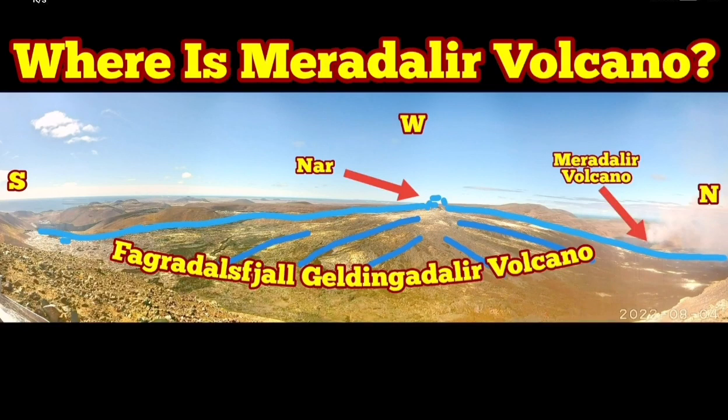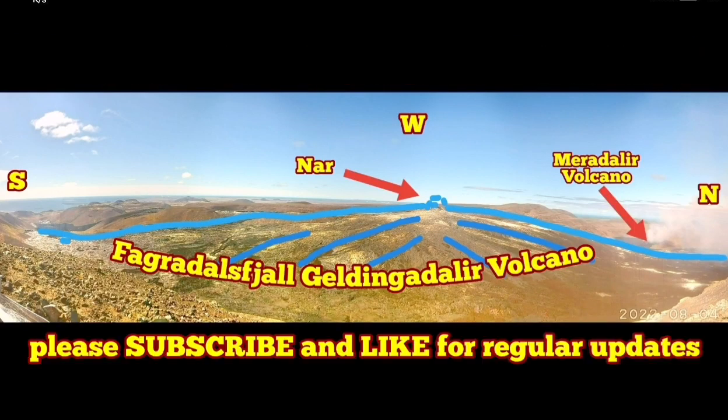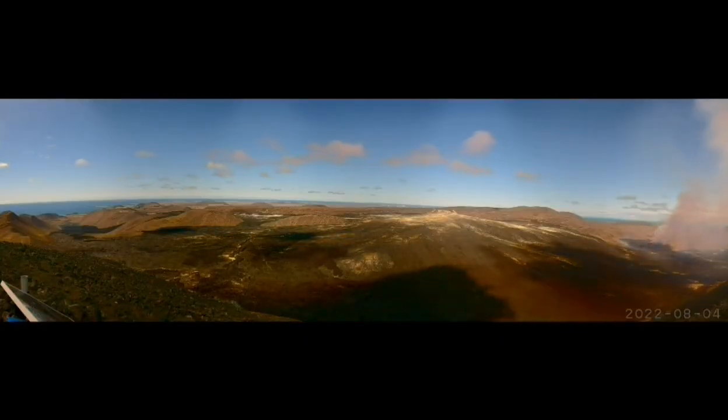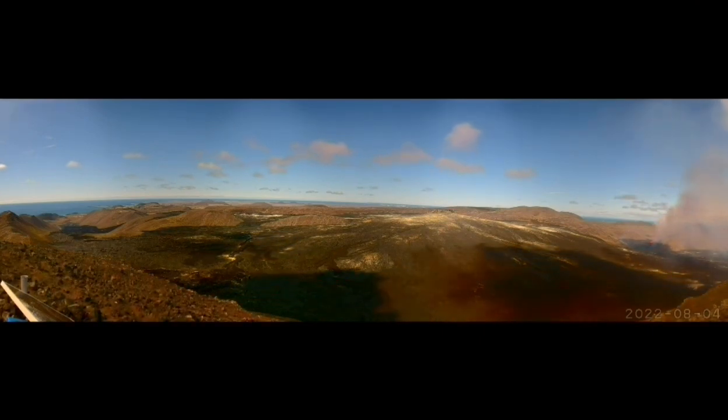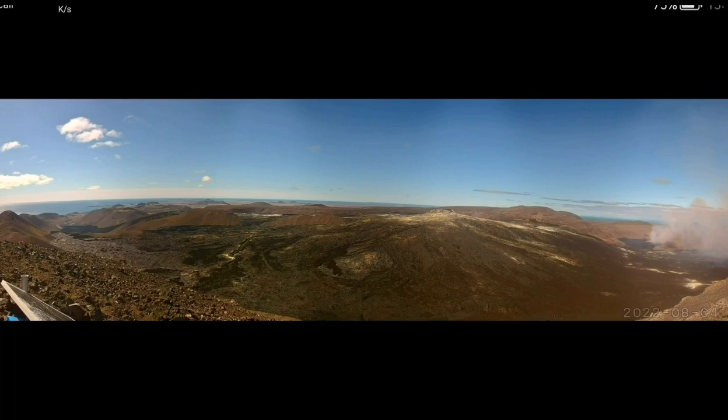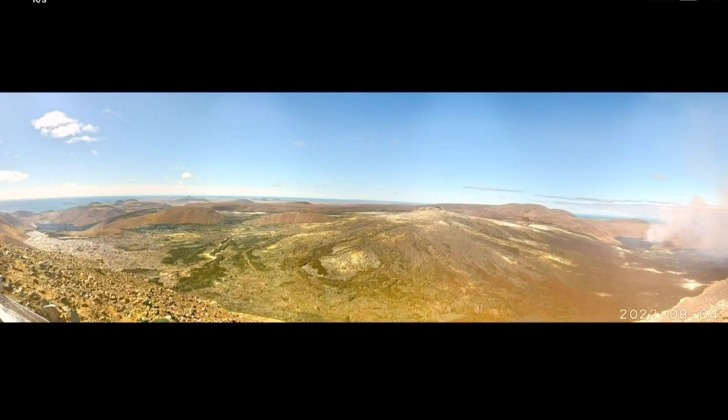Where is Meredalir Volcano? This is a new volcano which has erupted since yesterday, and the day before we had some evidence that there was some activity around that area. We are now showing you the exact location of it. This is the shield volcano of the actual Fagradalsfjall, or the Geldingadalir Valley, and as you can see here—